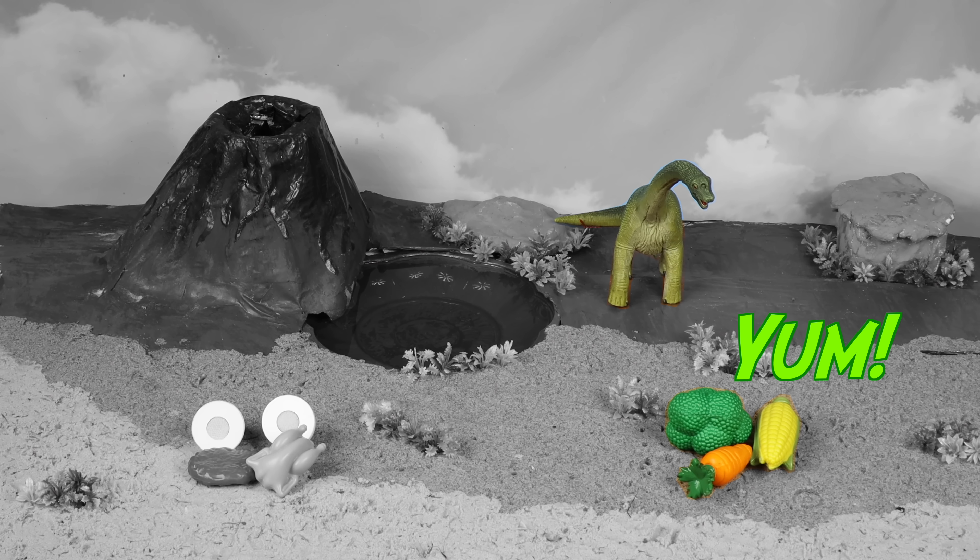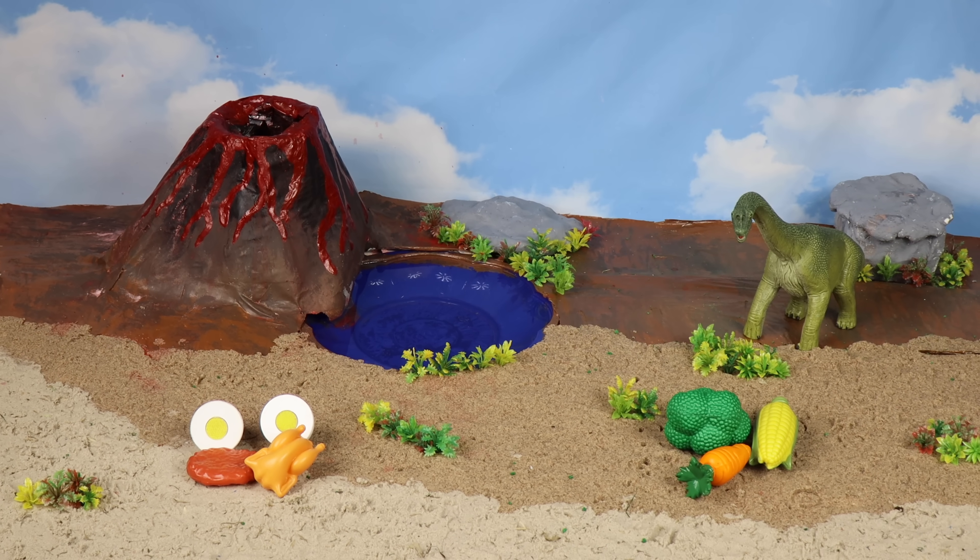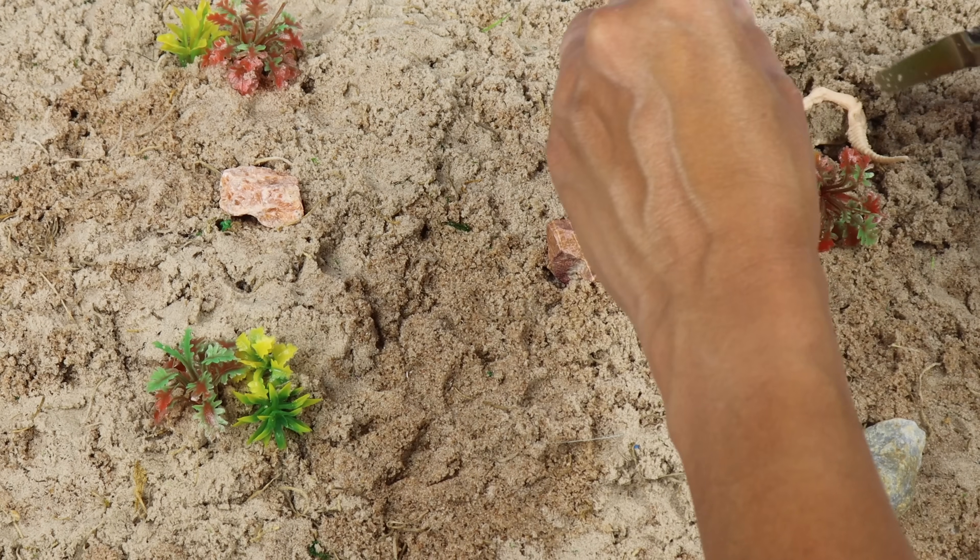Yeah! Salad, because he's an herbivore, of course. Which mighty dinosaur will we find next?